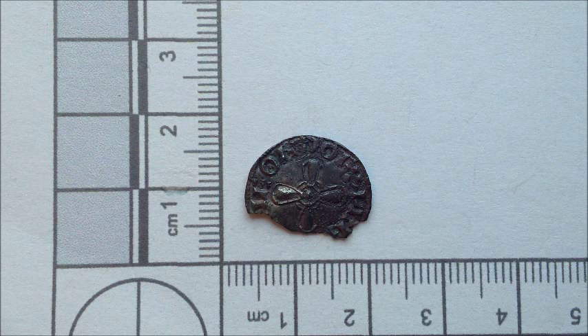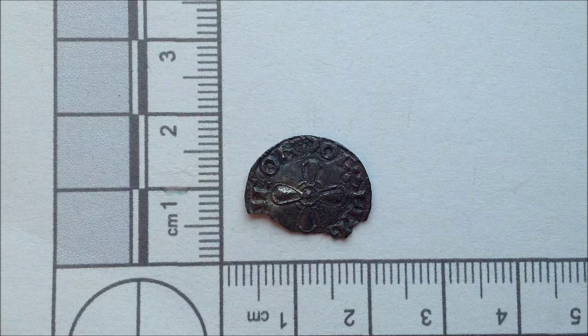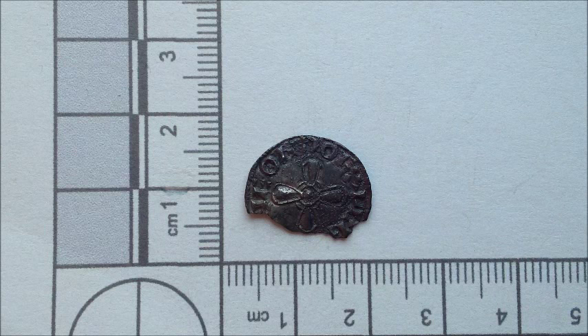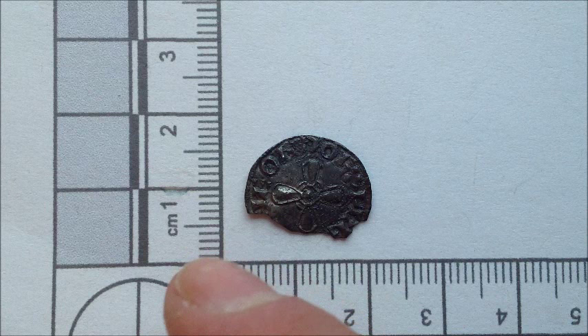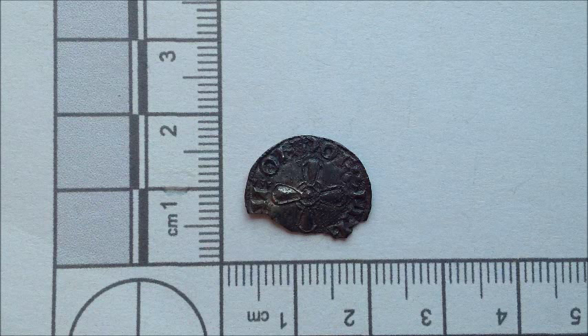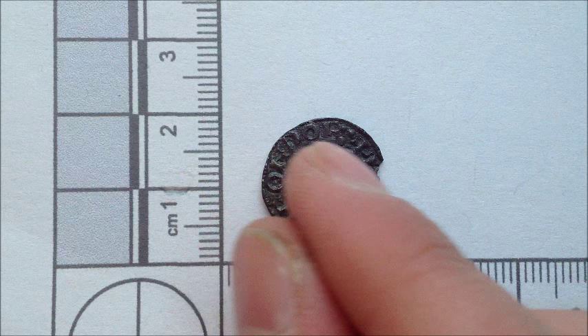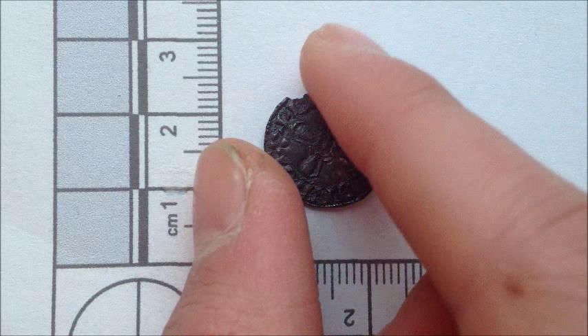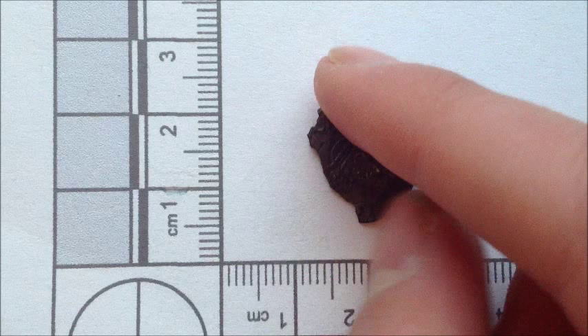If we flip it over onto the obverse side we can see Edward the Fourth's bust facing towards us, a 'B' on his chest which corresponds to the mint, and we can also see quatrefoils at his neck and the crown mint mark on this side as well. The really beautiful Saxon coin seen earlier in the video was dirty and muddy but has cleaned up beautifully. It is a half Cnut dual cross penny which dates between 1035 to 1036 AD.